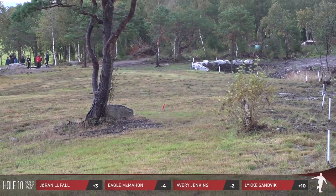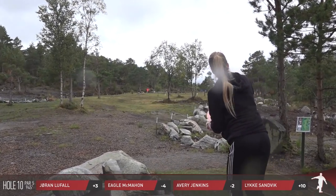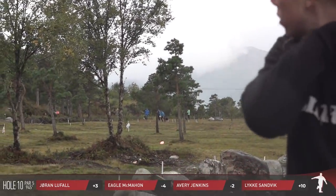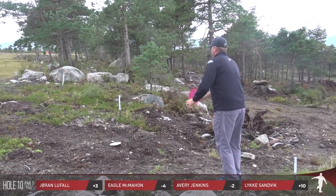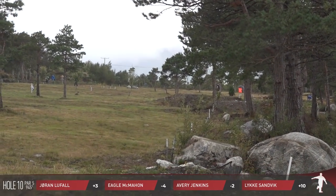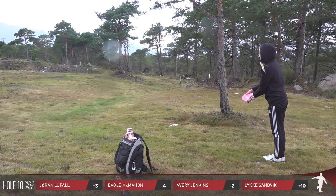Joran's hyzer stays clean and fights right back to the middle — not quite to the OB but he looks like he's in a good spot. Luca is throwing a SDDX here and gets it up in the wind but it will be in the fairway. Avery's going for the forehand, flirting with the out of bounds yet again, but he'll find himself safe.